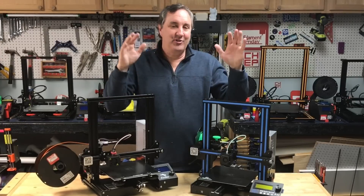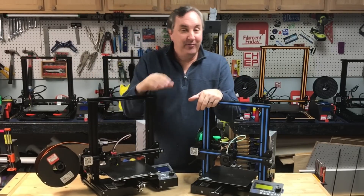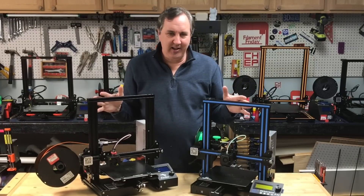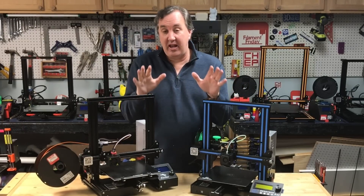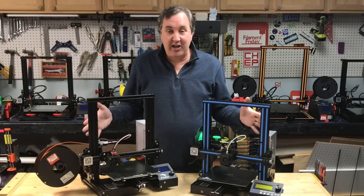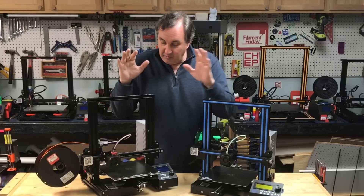So where is the channel going in 2019? There are so many places I want to go — 12 months, we're going to be doing a lot of things. Everything changes so quickly in 3D printing; it's amazing how it has evolved. But I want to do more to help you get started 3D printing and more modifications to have fun with your 3D printer.